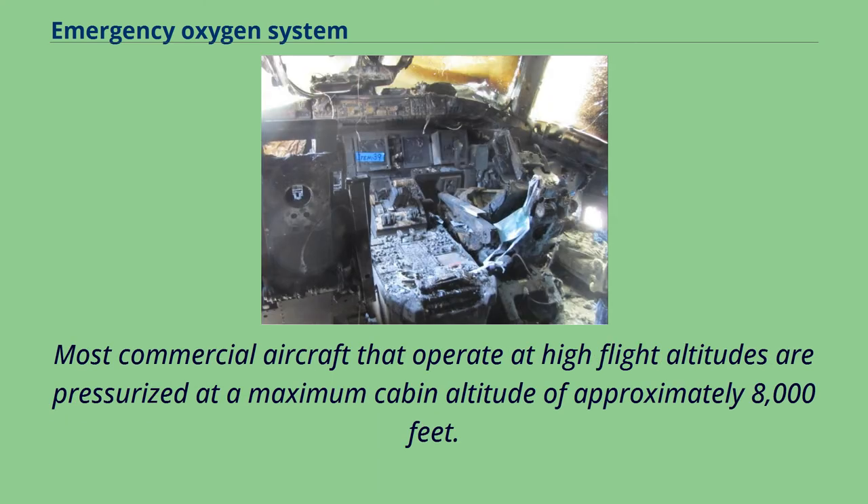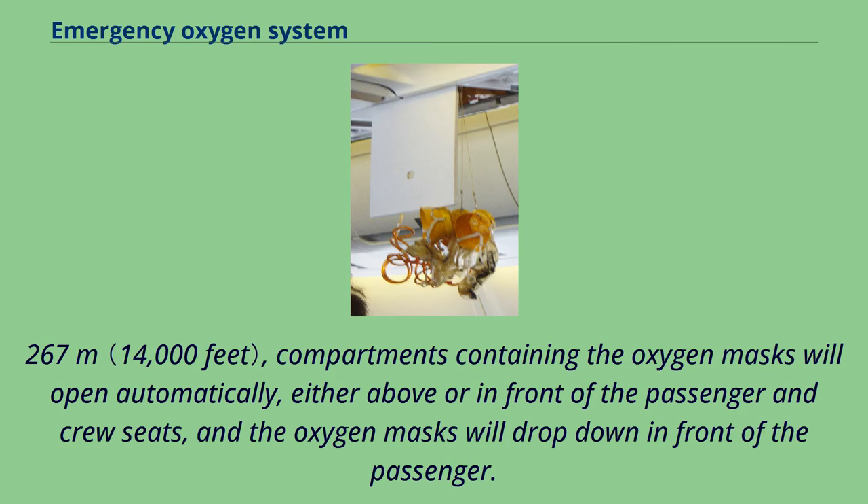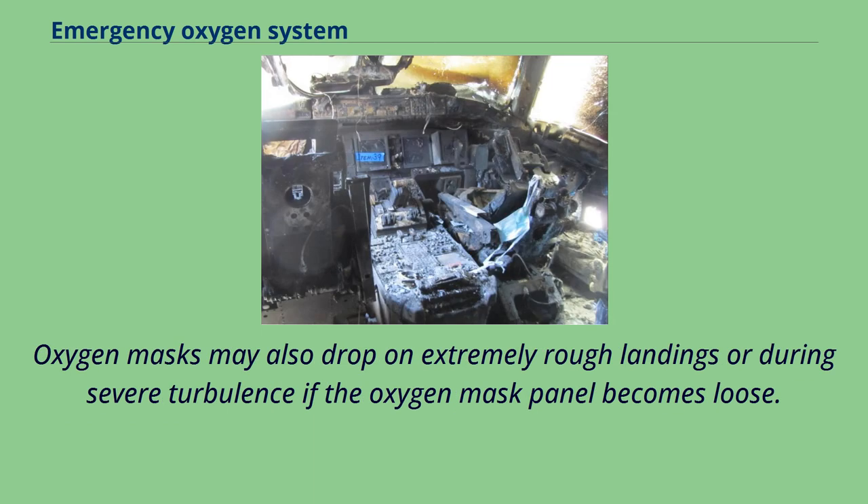Most commercial aircraft that operate at high flight altitudes are pressurized at a maximum cabin altitude of approximately 8,000 feet. On most pressurized aircraft, if cabin pressurization is lost when the aircraft is flying at an altitude above 14,000 feet, compartments containing the oxygen masks will open automatically either above or in front of the passenger and crew seats, and the oxygen masks will drop down in front of the passenger. Oxygen masks may also drop on extremely rough landings or during severe turbulence if the oxygen mask panel becomes loose.